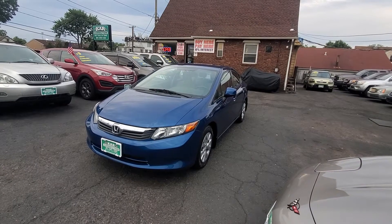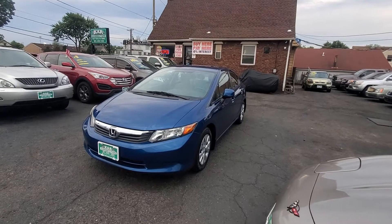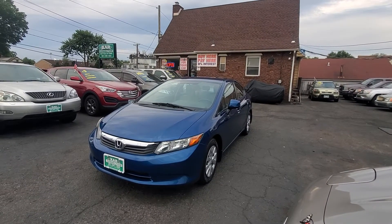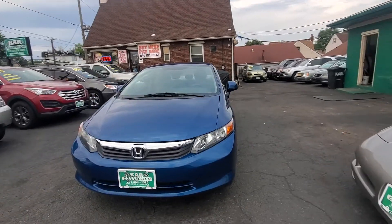Hello everyone, I want to welcome you here at Car Connection in Little Fair, New Jersey. Today we are featuring this 2012 Honda Civic LX with 80,000 miles, clean Carfax, and I believe it has two owners.